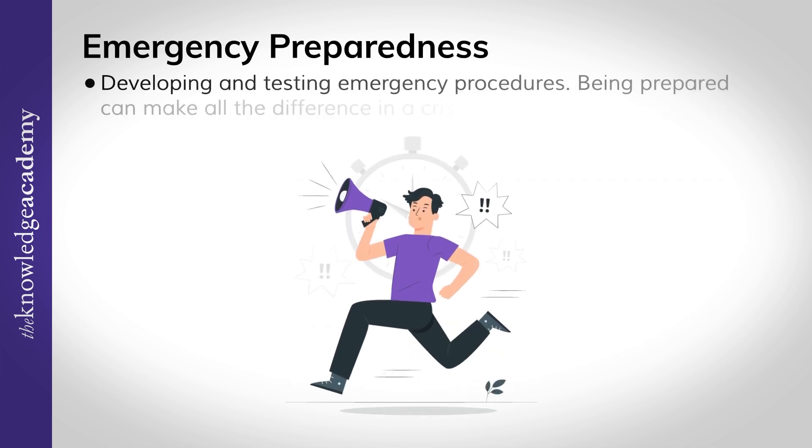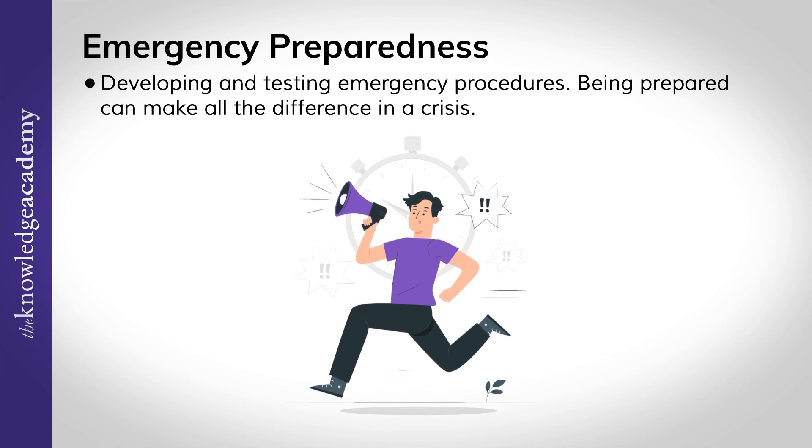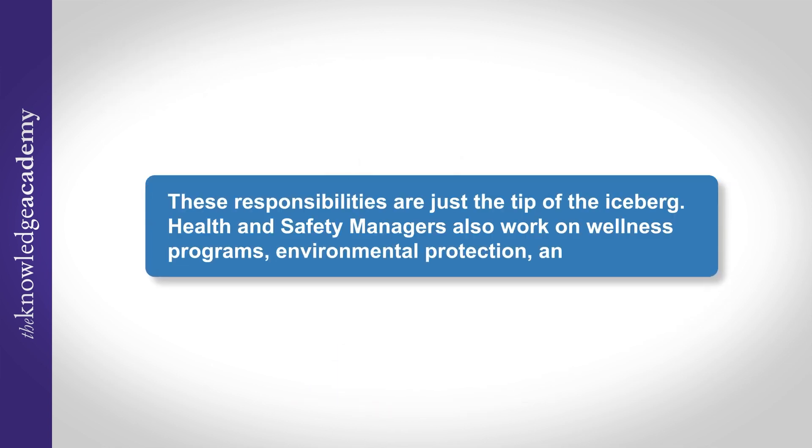Emergency preparedness: developing and testing emergency procedures. Being prepared can make all the difference in a crisis. These responsibilities are just the tip of the iceberg. Health and safety managers also work on wellness programs, environmental protection and much more.